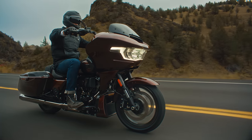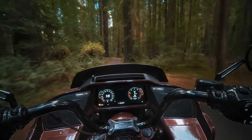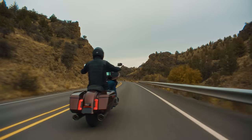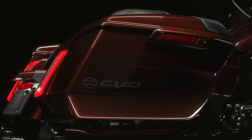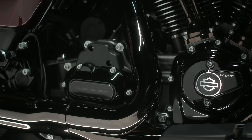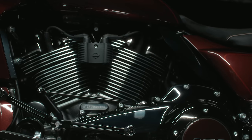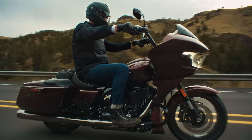In addition to Legendary Orange — available on both the CVO Road Glide and Street Glide — there's a second colorway: Copperhead. It's a beautiful color with incredible flop, meaning the paint travels from one hue to another. It pairs beautifully with the scorched chrome finishes to create a truly handcrafted, curated palette for the rider.